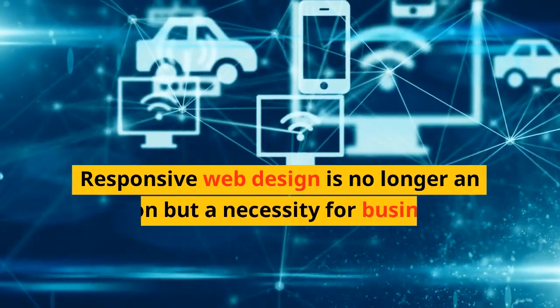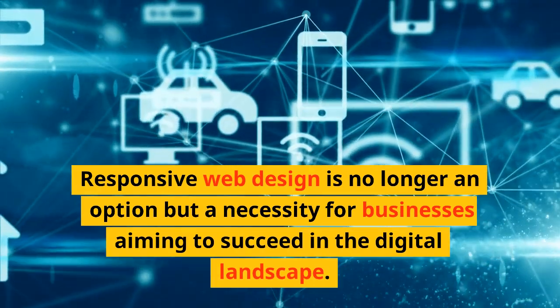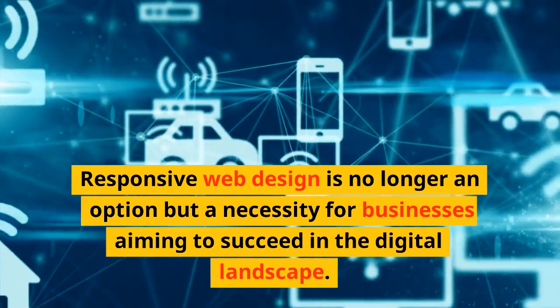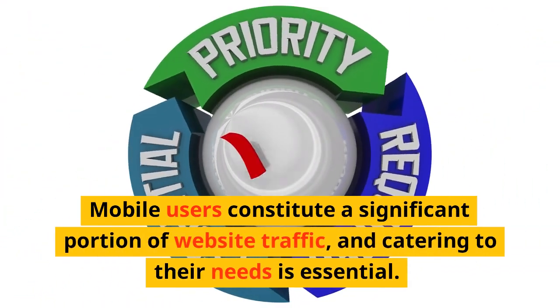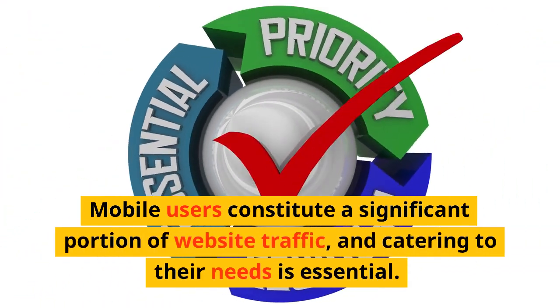Responsive web design is no longer an option but a necessity for businesses aiming to succeed in the digital landscape. Mobile users constitute a significant portion of website traffic, and catering to their needs is essential.